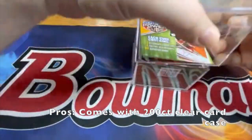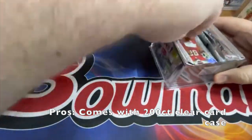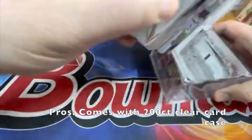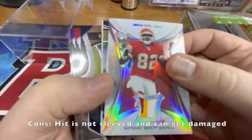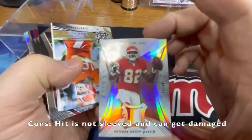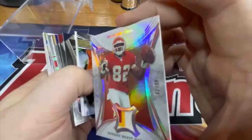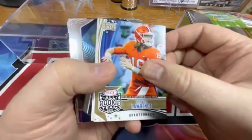Let's see how this opens. Well, there is our hit right on the top — it's Dwayne Bow. Definitely a repack, you can tell. For some odd reason they don't provide sleeves at all, and this is numbered 46 of 79, so it's a couple-dollar jersey card I'm sure.